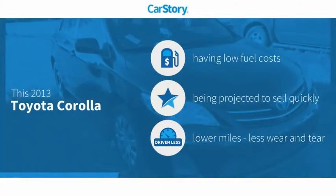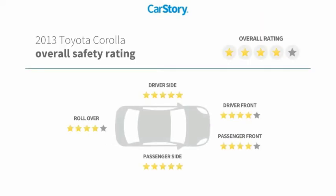Car Story research indicates this vehicle as having low monthly fuel costs and low miles, and has been listed as an IIHS top safety pick with these ratings.